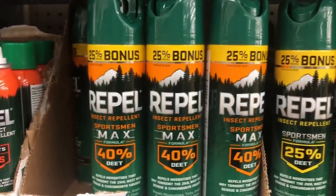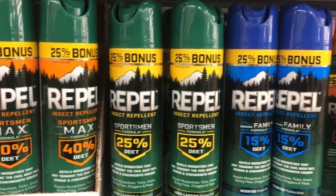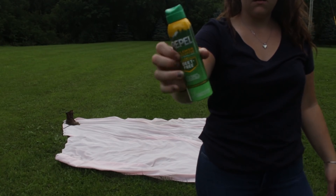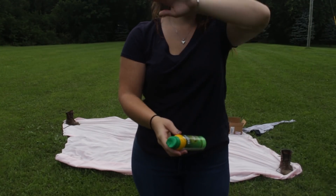DEET, Picaridin, or oil of lemon eucalyptus are all on the EPA registered ingredient list. These ingredients are typically found in repellent sprays you buy at the store. Make sure you are following product instructions, and remember these sprays should not be applied to pets.